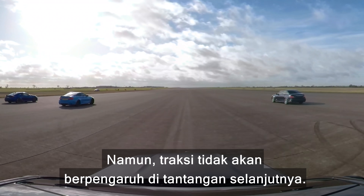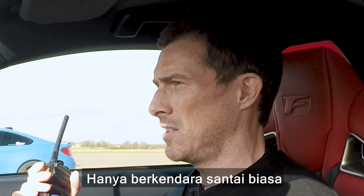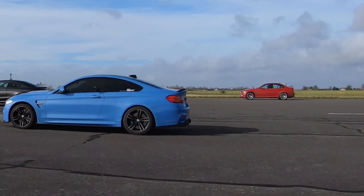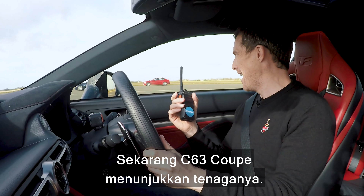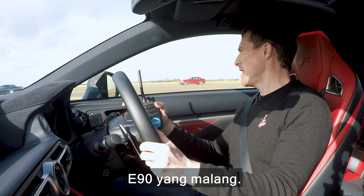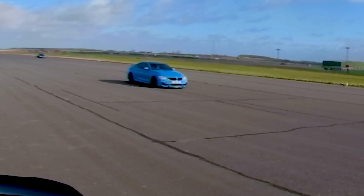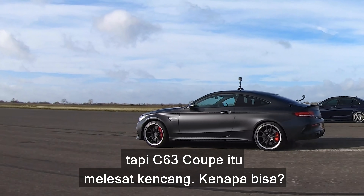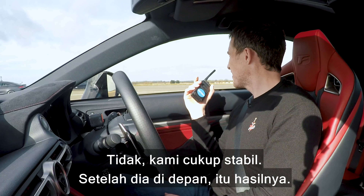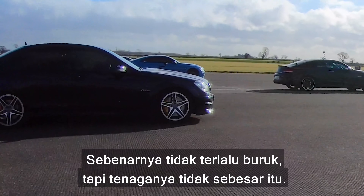Now we're going to have a rolling race from 50 miles an hour. The cars are in normal or comfort mode and the gearboxes are in automatic — just cruising along. Then suddenly: three, two, one, go. Kick down. The C63 Coupe is showing its metal now, but so is the old one. My Lexus kicked down really well, but that C63 Coupe just shot off. The M4 and C63 Coupe were pretty much level pegging at 130mph. The old W204 C63's gearbox wasn't too bad, but it just didn't have the power.